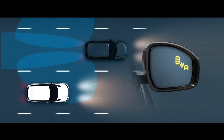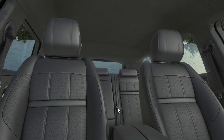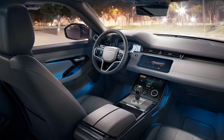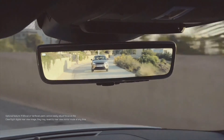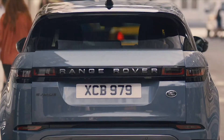Blind Spot Assist alerts you to nearby traffic in adjacent lanes and warns you if another vehicle is about to overtake. The HSE offers 14-way adjustable seats covered in smooth Windsor leather, which extends across the top of the dashboard and the doors, a 380-watt Meridian stereo, ClearSight rear-view mirror, gesture tailgate for hands-free operation and a couple of advanced driver aids.